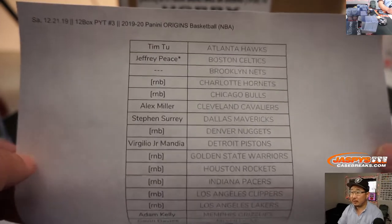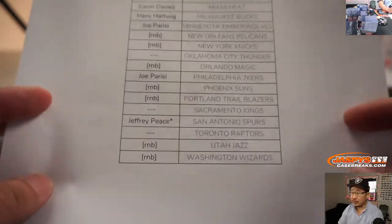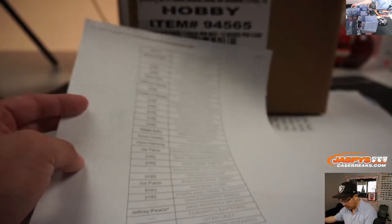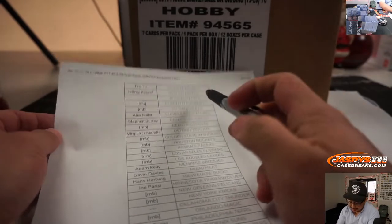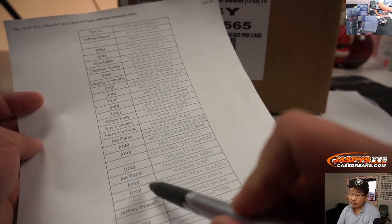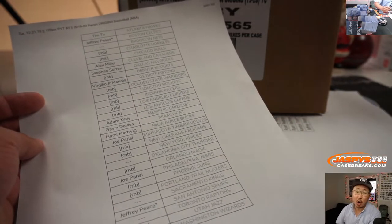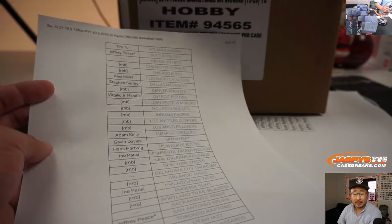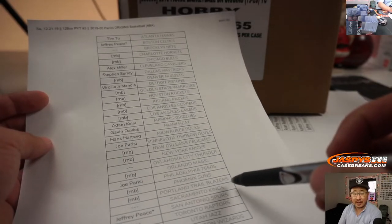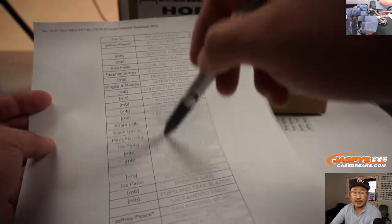Jeff Peace got the double last spot in Mojo — he got the Celtics and the Spurs to close out this break. A couple of notes: the Nets, Thunder, and Kings don't have autographs so we didn't sell them, but they may have base cards. In the event those get pulled, we'll randomize that set of cards to one person in this break.